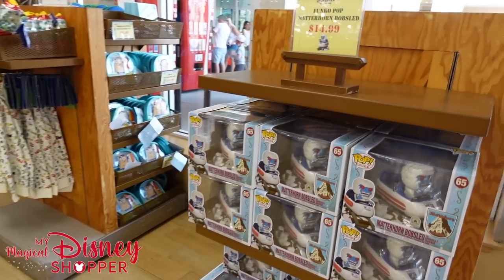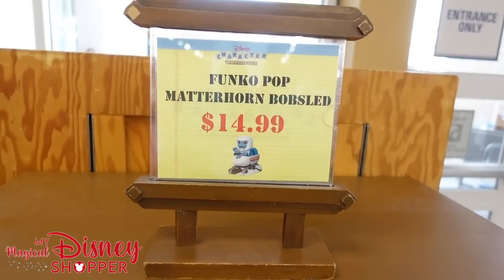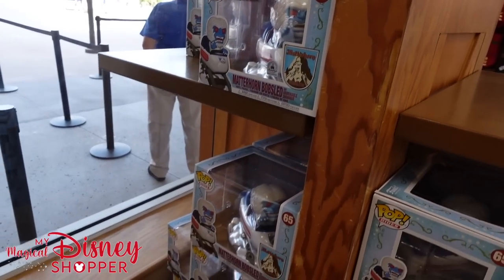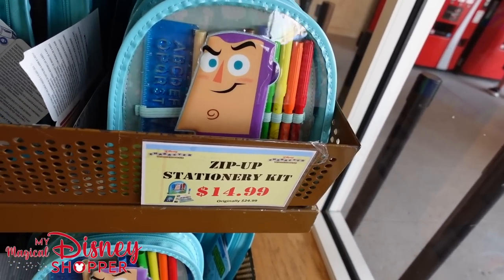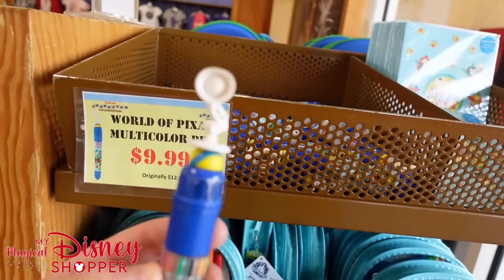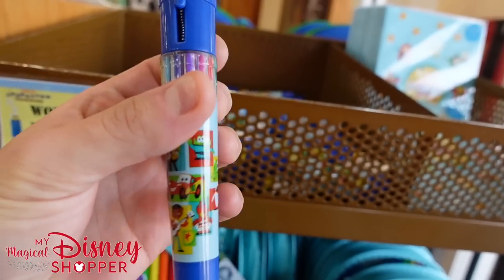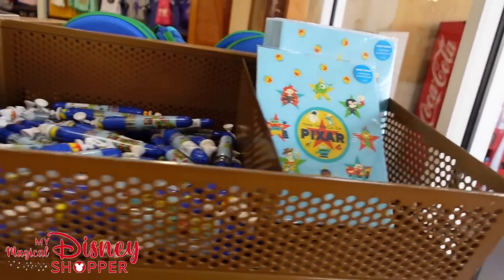There's a lot of really great things here, like the Matterhorn Bobsled — I got to ride the Matterhorn for the first time at Disneyland and absolutely loved it. The Bobsled pop is $14.99 and there are lots of them here. They've also got lots of really fun back-to-school stuff. These zip-up stationery kits come with pencils, markers, and stuff for $14.99 — originally $24.99, so $10 off. You can get Pixar pens that were originally $12.99, now going for $9.99, in a variety of colors and characters, and the World of Pixar sticky notes for $12.99, down from $16.99.